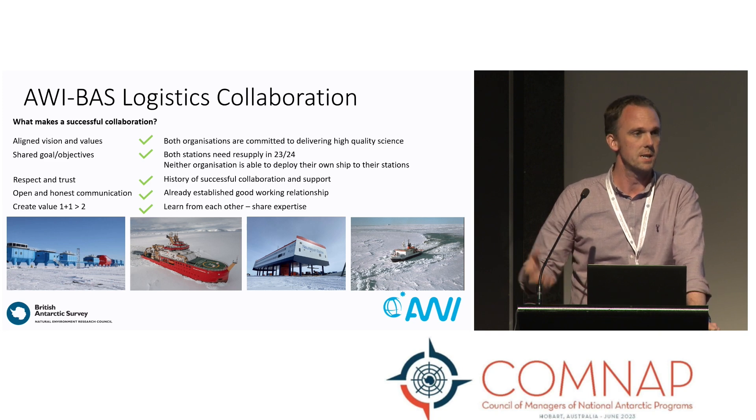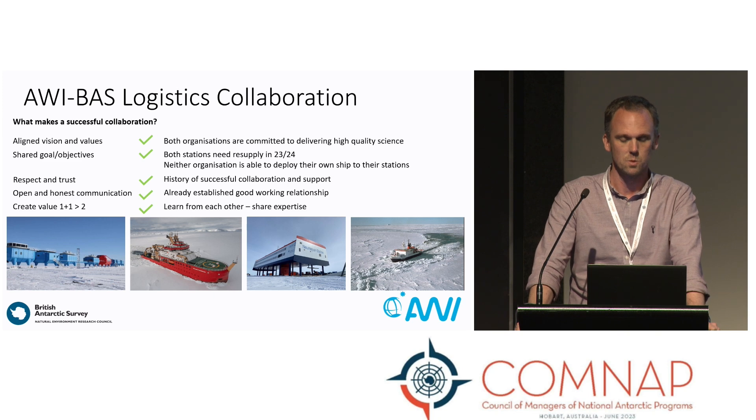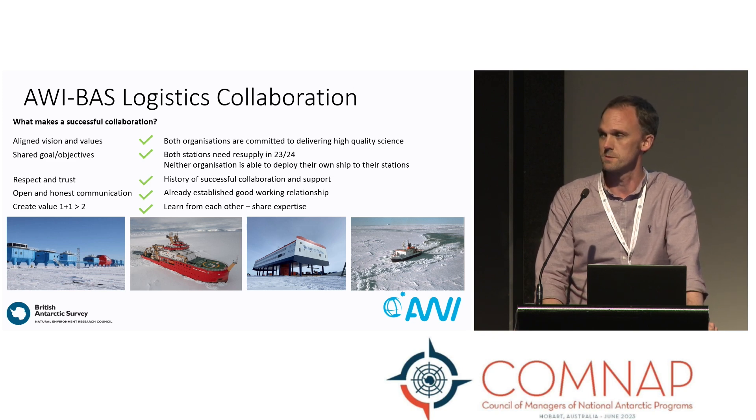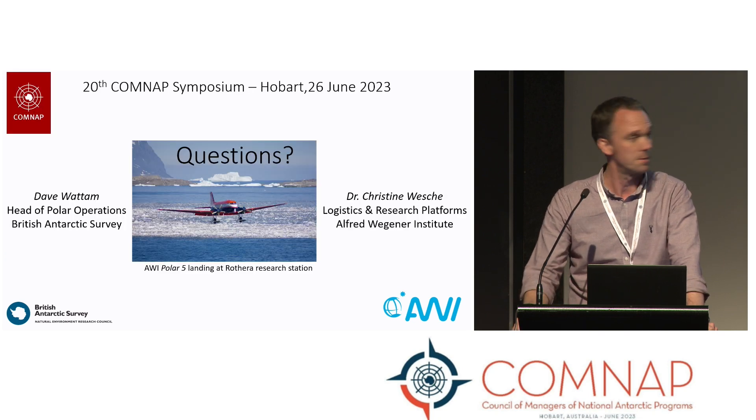Ultimately, our relationships with our colleagues will make a successful collaboration, and we look forward to delivering this project between ourselves and assuring the ongoing delivery of science from our stations. Thank you very much.